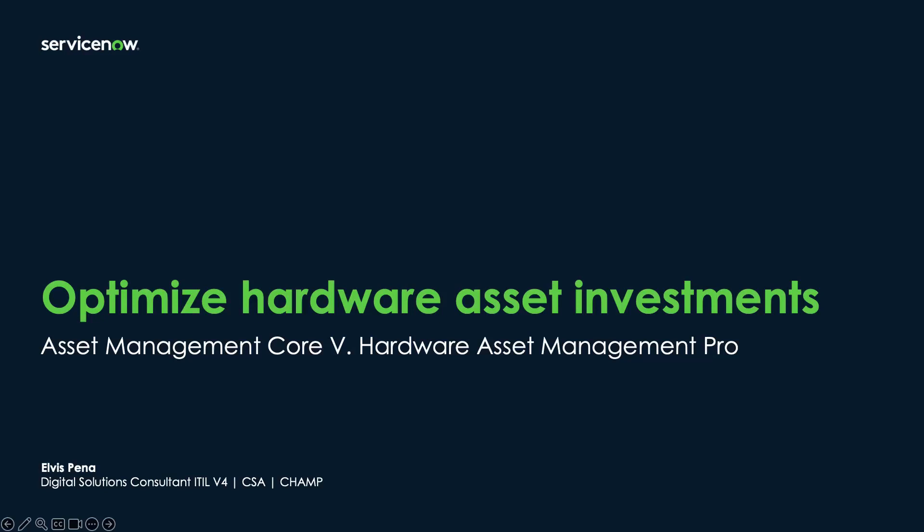Today we'll be exploring the different advantages of moving beyond our core asset management to our Hardware Asset Management Professional solution.